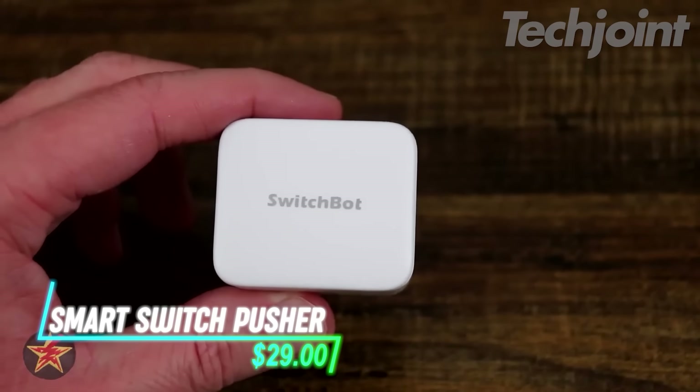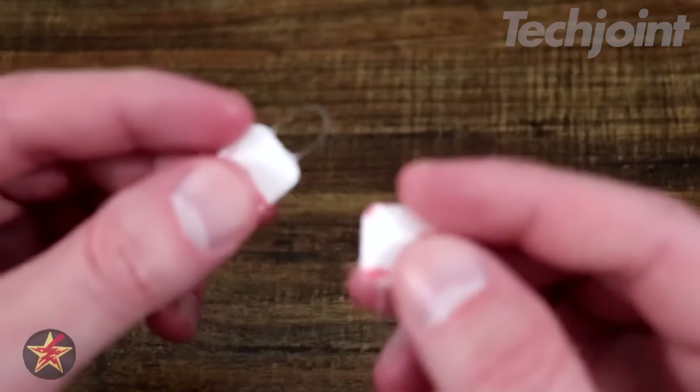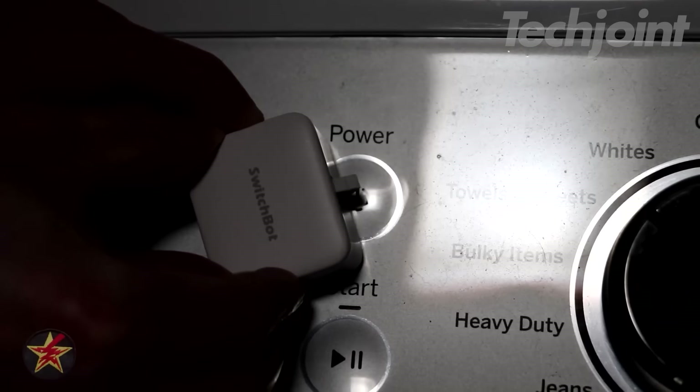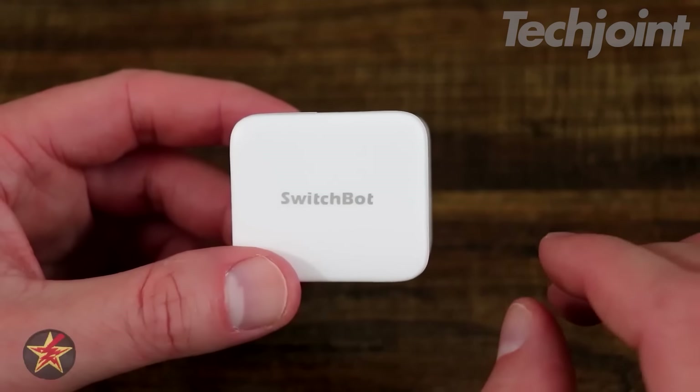Make your home smarter with this Bluetooth-enabled device that turns almost any rocker switch or button into a smart switch. Control your appliances remotely using the SwitchBot app, set timers, and integrate with voice assistants and smart home platforms for a truly automated home.